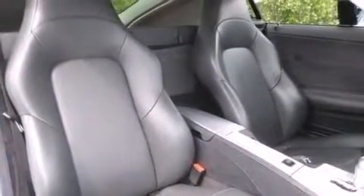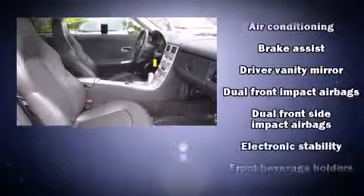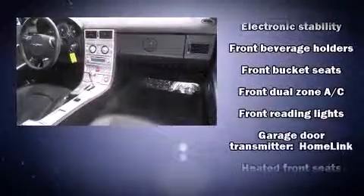You and your passengers will enjoy the stereo system, which includes a CD player with AM-FM radio and six well-positioned speakers. Various mechanical systems are monitored by electronic stability control, keeping you on your intended path.